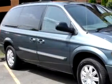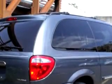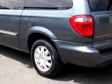Beaverton Kia new and used knows you want more than just a car. You have a purpose for your vehicle. Imagine driving this blue 2006 Chrysler Town and Country Touring, equipped with a six-cylinder engine and an automatic transmission with 74,881 miles.